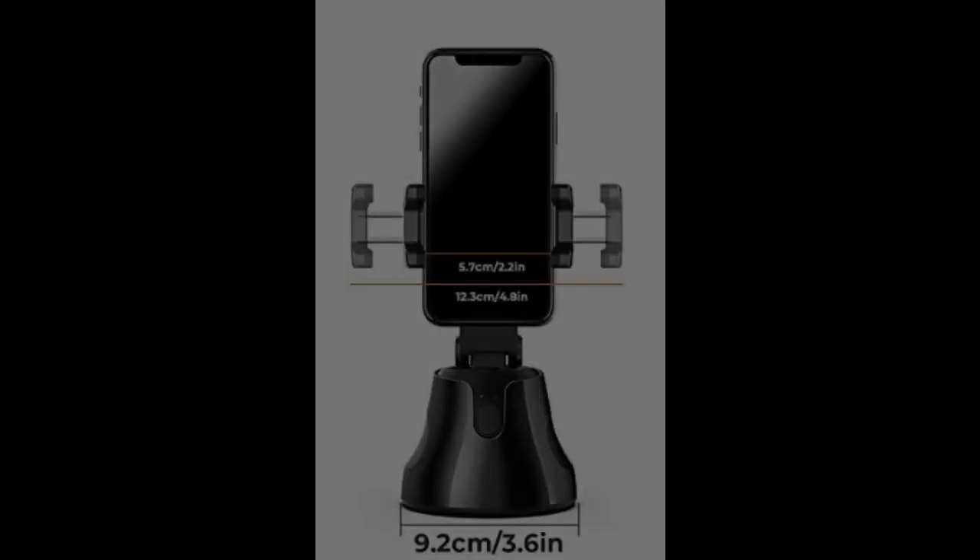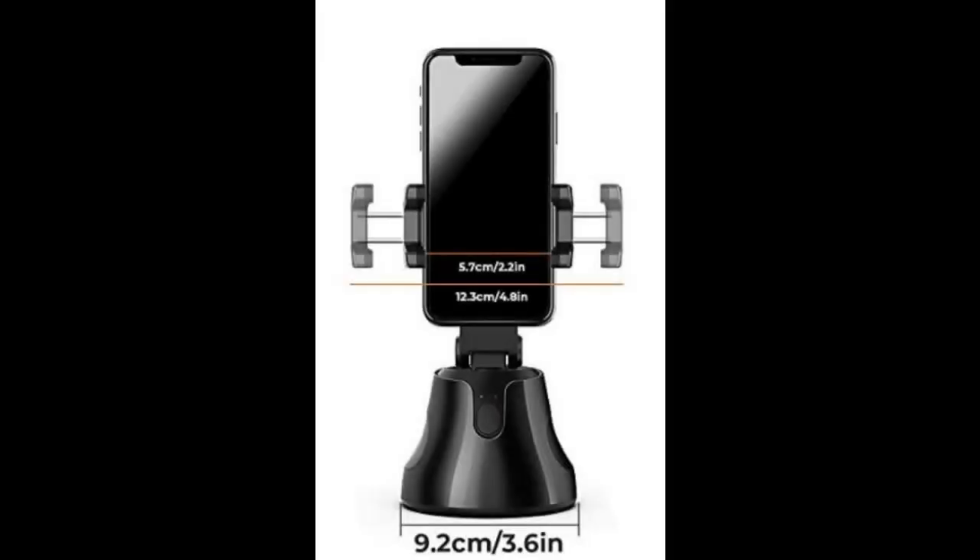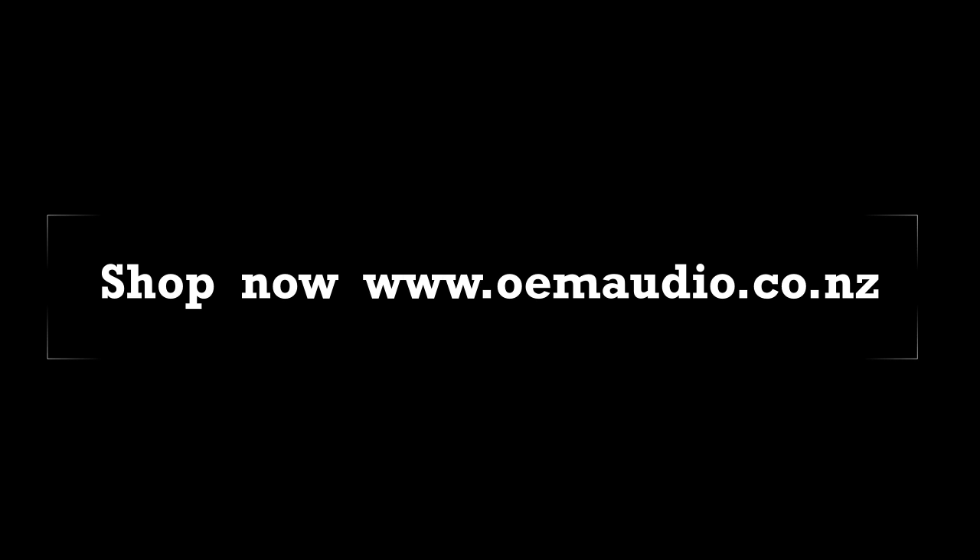Awesome little device and available now through oemaudio.co.nz. Get in quick — stocks limited.